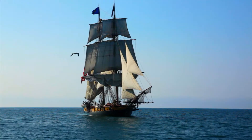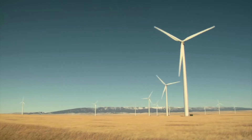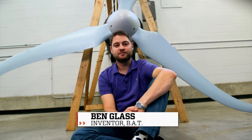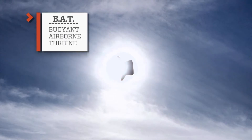Mankind has been trying to harness wind power for centuries, using everything from sails on ships to windmill farms, to even that melon baller thingy you see spinning around. Innovator and MIT graduate Ben Glass has developed a buoyant airborne turbine, better known as the BAT.